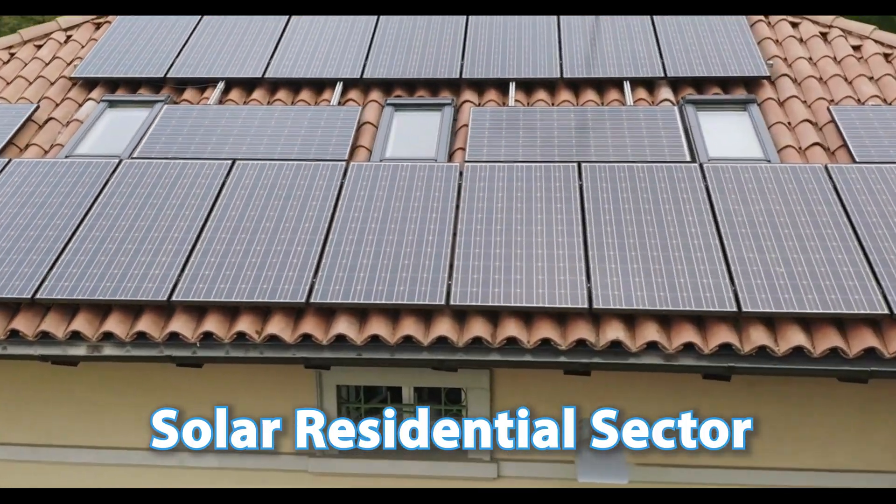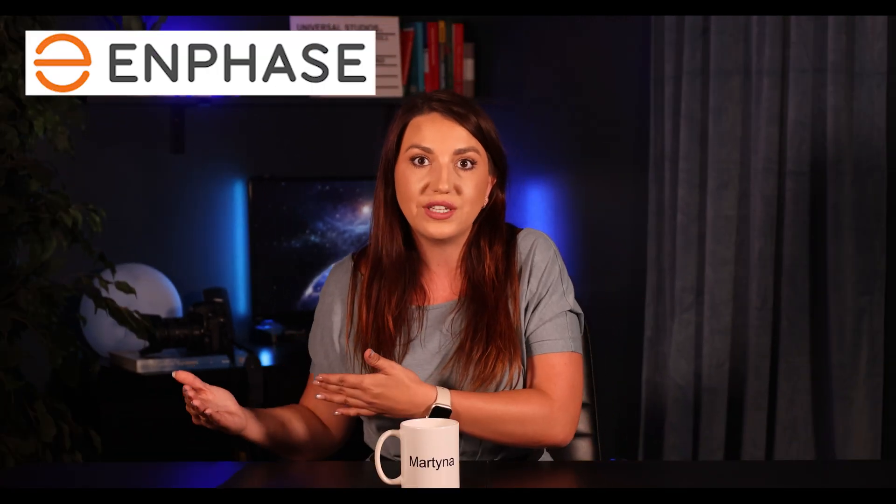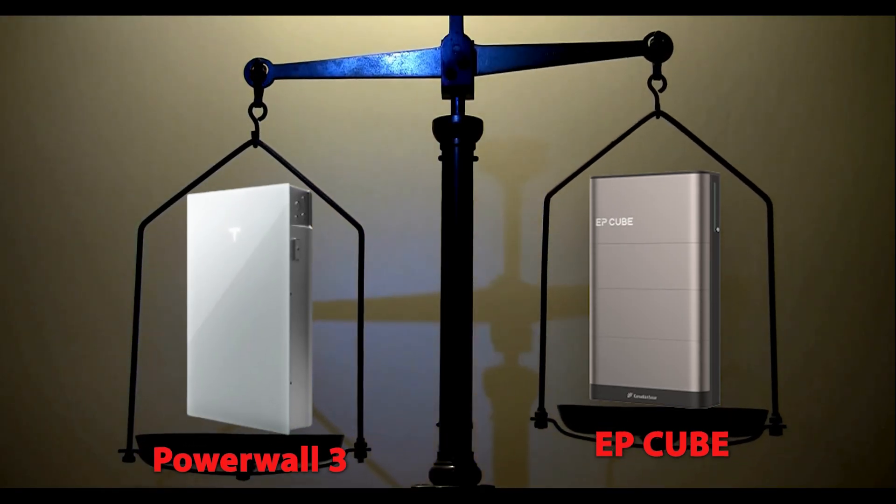Hi everyone and welcome back to my channel. As you may have seen, the majority of the solar residential sector has been booming about Tesla Powerwall 3. I'm guilty myself, but is that the only good choice? I've been very critical of the industry and a lot of solar installers only selling one product — either only SolarEdge, or only Enphase, or only Tesla. Well, I think we have to look at some other options, and today I want to review EP Cube battery by Canadian Solar. Will this be Tesla's biggest competitor? Is one better than the other, and what are the specifications? Is there a solid winner here? We'll talk about all that and more in today's video.